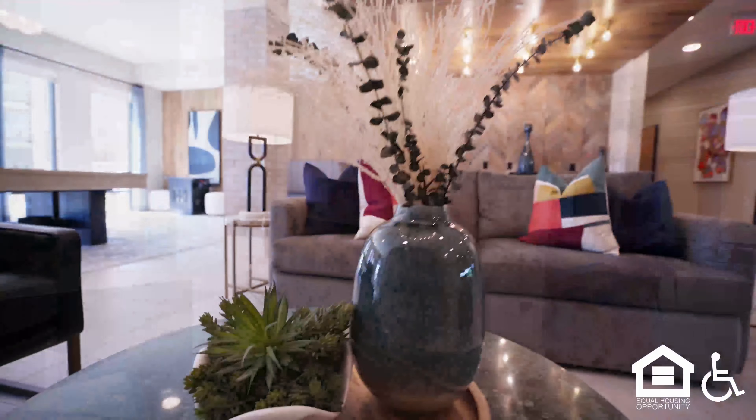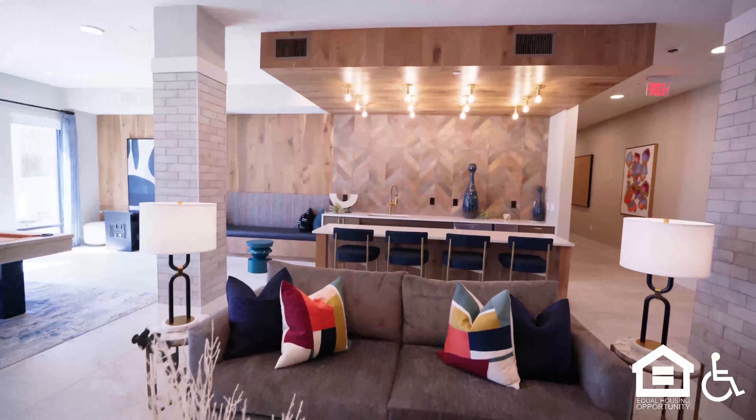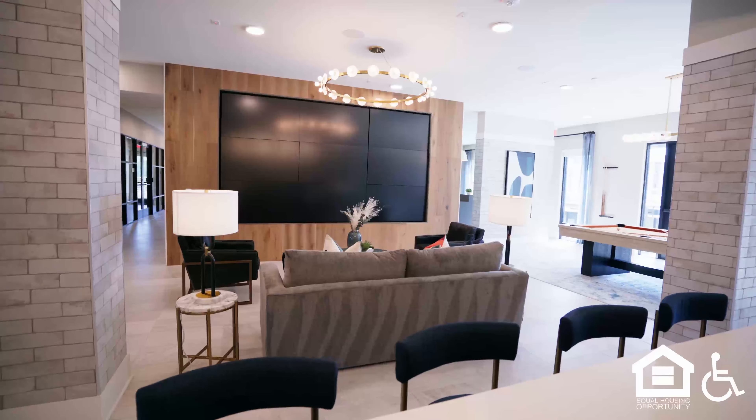A sofa faces a large multi-panel flat screen on a wood-backed wall, with a ring-shaped chandelier above it. Brick-look columns. A pool table.